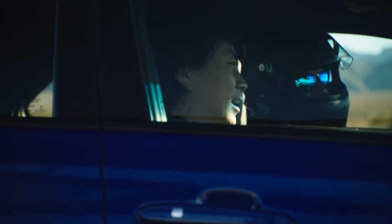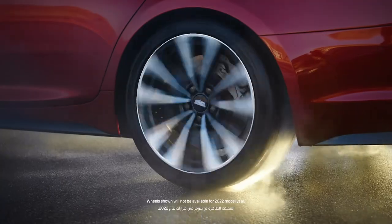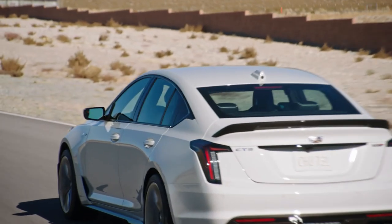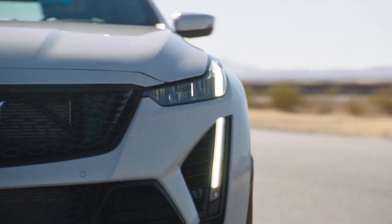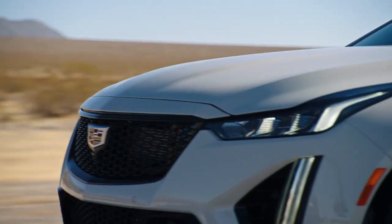I spent all day shooting these cars, riding in them, experiencing them, and listening to them. Both of these vehicles are perfect for that track day enthusiast who wants to drive their car to the track — you don't have to trailer it. It's just right, and I absolutely love it.